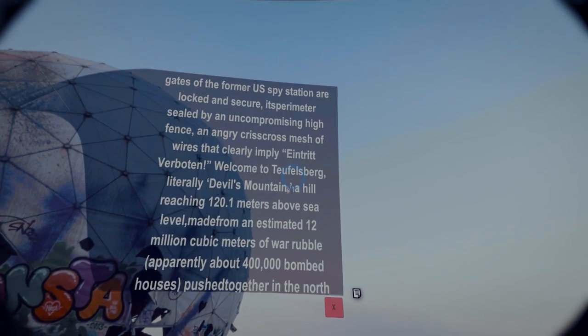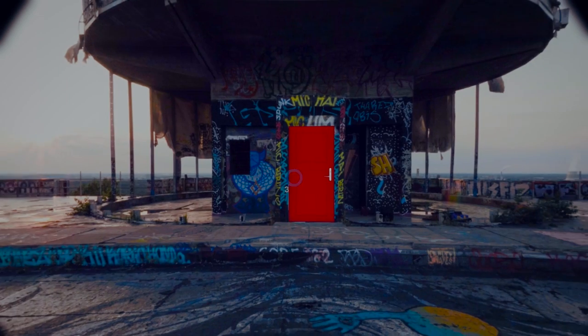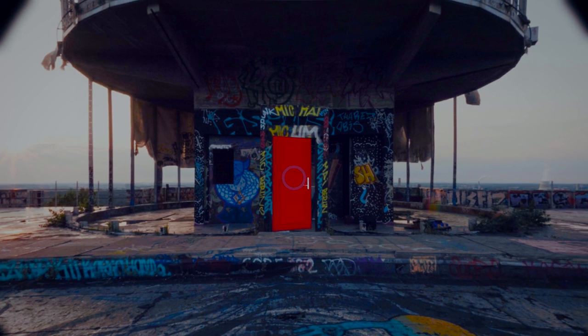There's an annotation that allows you to see how much you have read versus how much you have left to explore. There are a few doors in there, and once you open one, you're moving on to a different image in your PDF document.